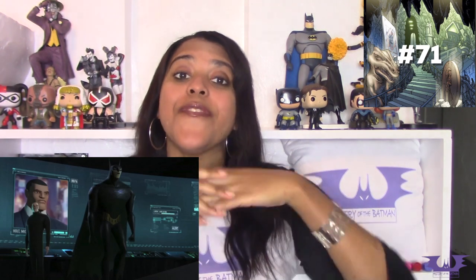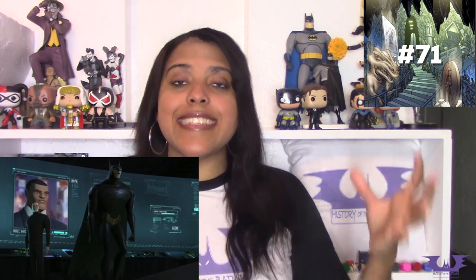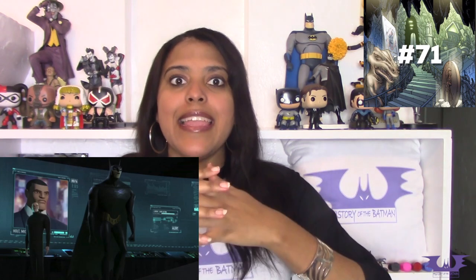In the 2013 animated series Beware the Batman, the Batcave isn't hidden behind a grandfather clock or a secret wall but is actually hidden behind the fireplace. Within Beware the Batman, the trophy room isn't inside the Batcave but in Wayne Manor, very similar to its beginnings in the 1940s.